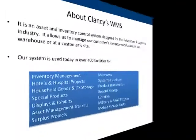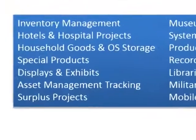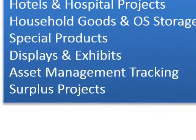Hi and thank you for tuning in to Clancy Relocation and Logistics Asset Management Information Video. While our system has a wide range of capabilities, we'll be focusing on the Asset Management Tracking.